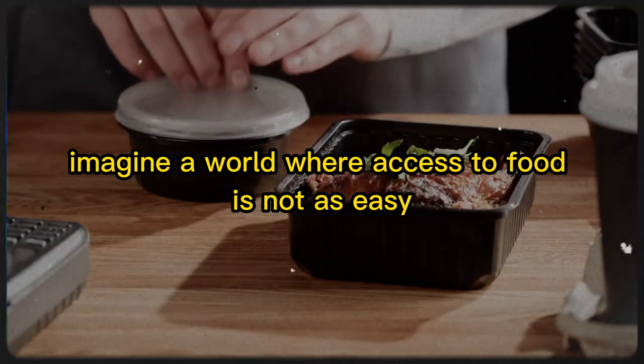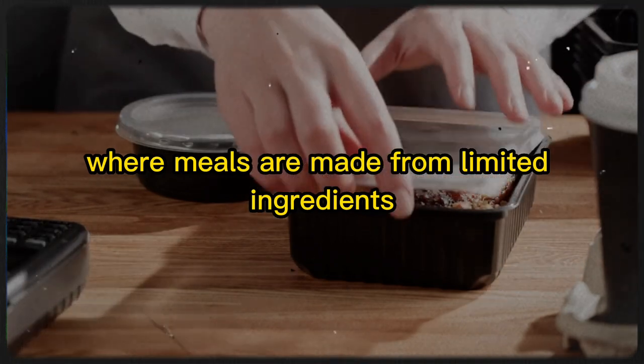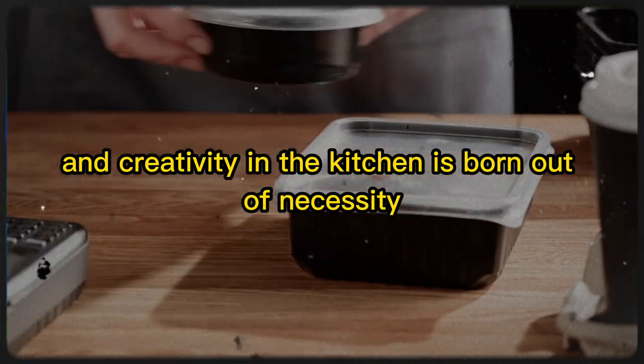Imagine a world where access to food is not as easy as a trip to the supermarket, where meals are made from limited ingredients, and creativity in the kitchen is born out of necessity.